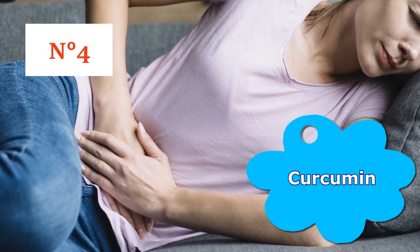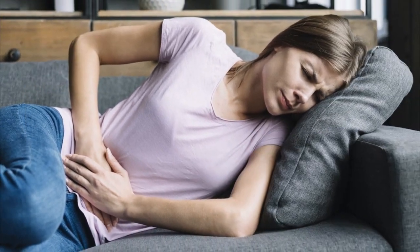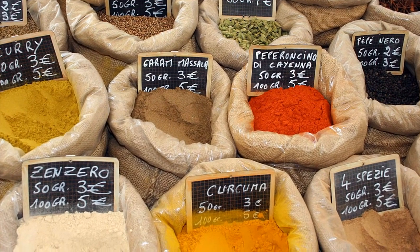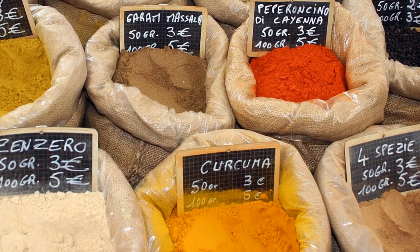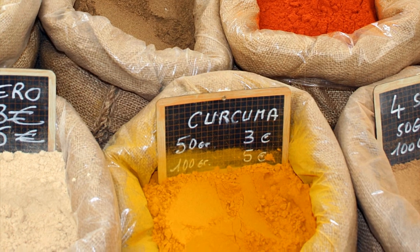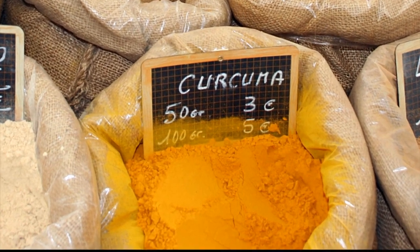Number 4: Curcumin. Curcumin is the main active ingredient in turmeric. This yellow spice has powerful anti-inflammatory effects and is a very strong antioxidant. A study published in the journal Gynecological Endocrinology found that curcumin inhibits uterine fibroid cell proliferation.